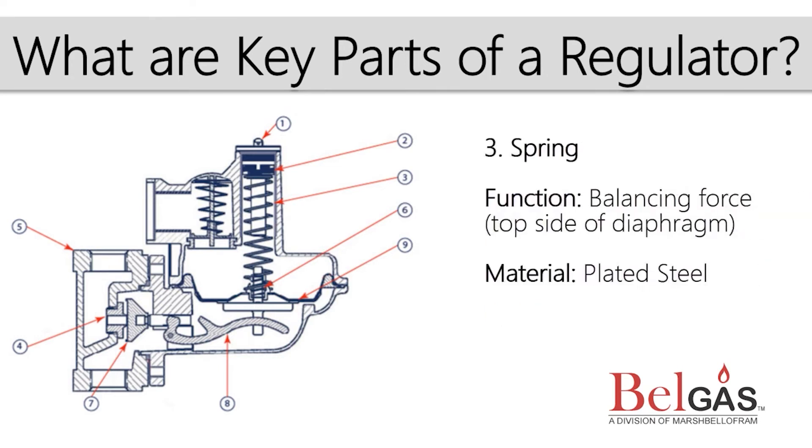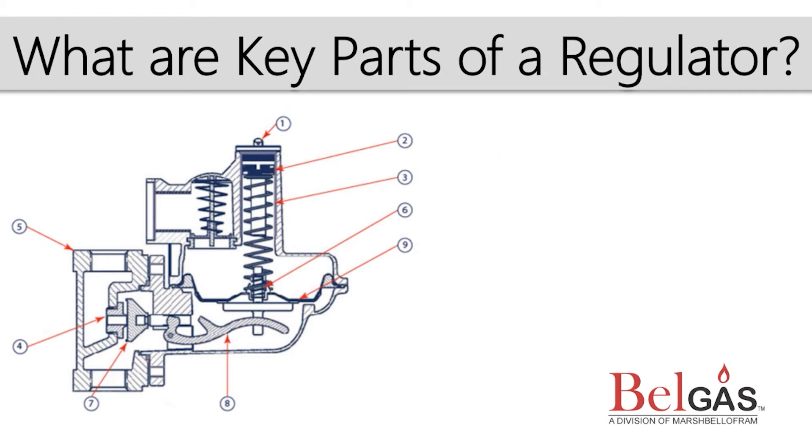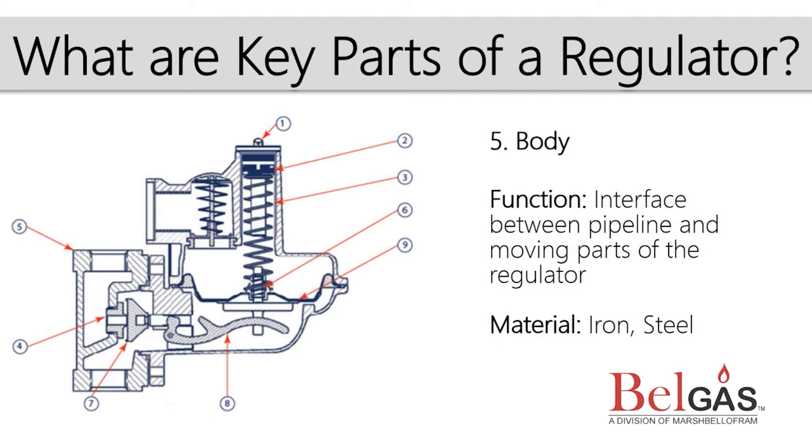The spring is the force-generating element, which balances the downstream pressure on the opposite side of the diaphragm. The orifice is the restricting element that helps fine-tune the size of the regulator in relation to the application conditions. The regulator body is the physical connection point of the regulator to the pipeline. There is typically an inlet, where the high pressure comes in, and an outlet, where the lower pressure goes out.